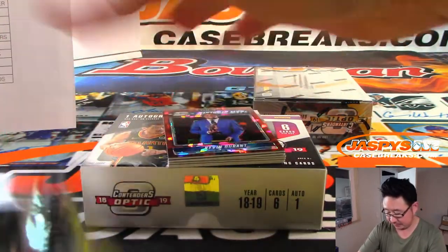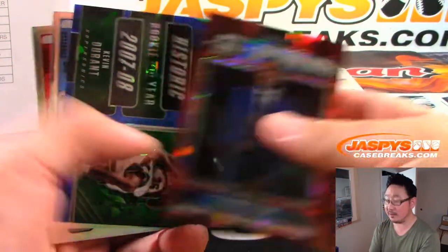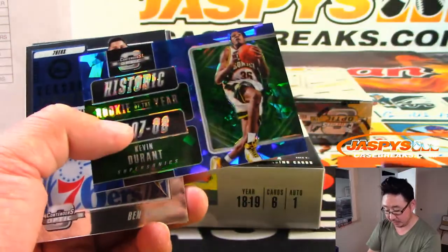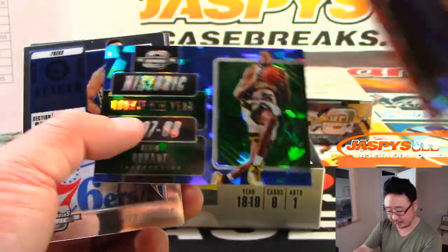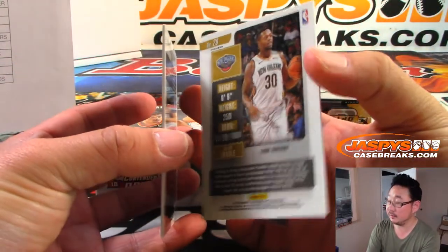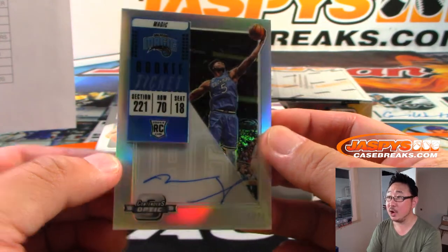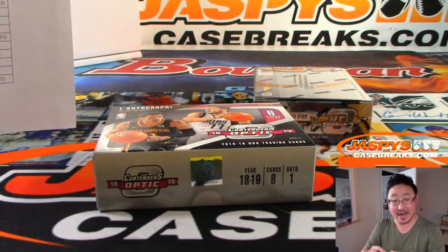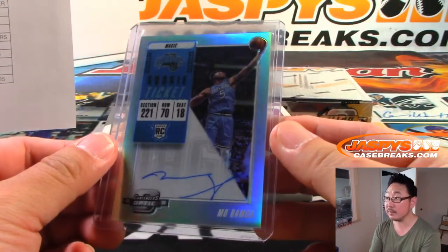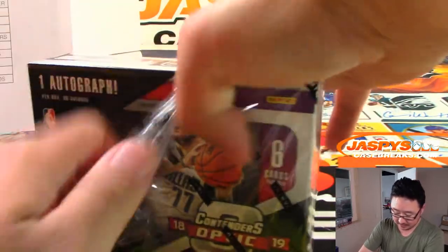Kevin Durant, historic MVPs — Kevin Durant again, his rookie year. That will go to the Thunder, because the Supersonics turned into the Thunder. There's Orange Julius Randle. And we've got Mo Bamba, rookie ticket autograph, Orlando Magic — Andrew Hennessy, another last spot Mojo team. And the last box. Good luck, everybody.